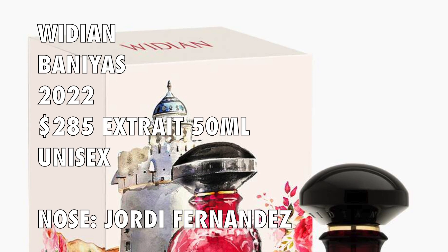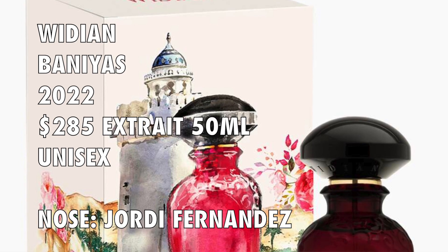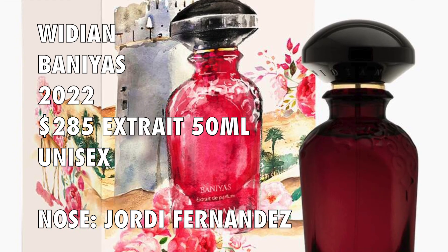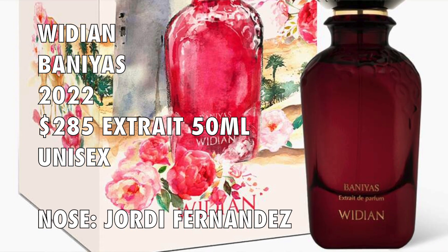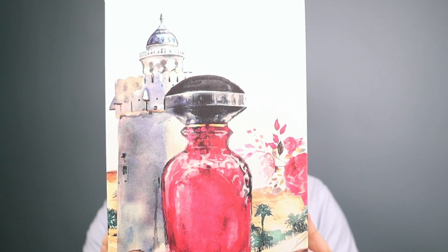This is a 2022 launch — it's Wydian's Banias. It's created by perfumer Jordi Fernandez, and I said in my anticipation video I'm curious to see what he's done with this because I've seen some of his fragrances and enjoyed them. This particular fragrance is an Extrait de Parfum, and I would call this a woody aromatic fragrance. I do have to say — great presentation, amazing presentation.